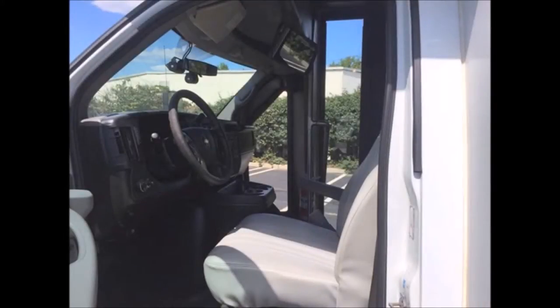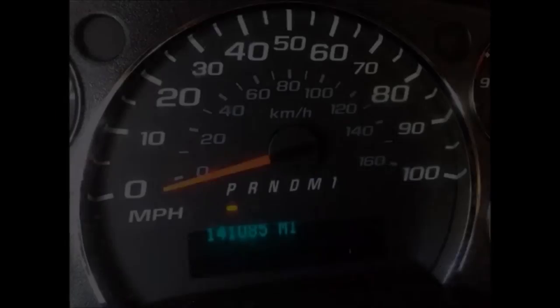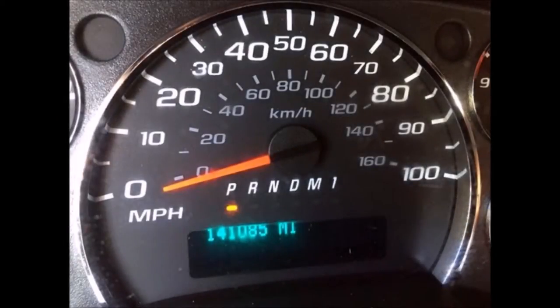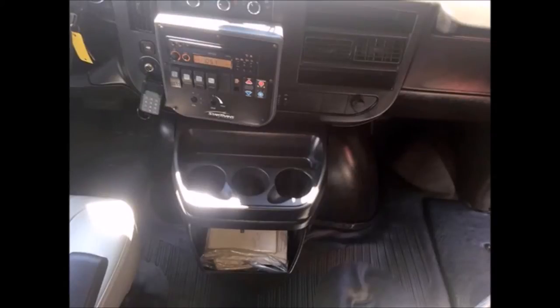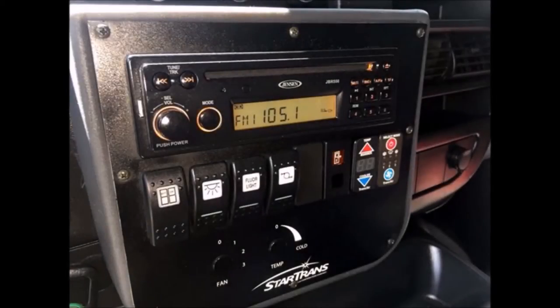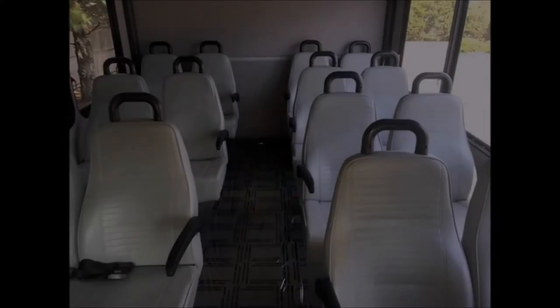This used bus for sale has been continuously well maintained and has been recently serviced and checked out. The interior is in excellent condition for its age and mileage and has just been thoroughly detailed. It features a reclining driver's seat and has 141,081 miles. It includes high-capacity dual air conditioning and an AM/FM/CD stereo with four speakers.